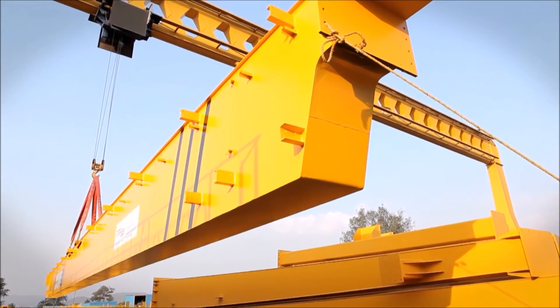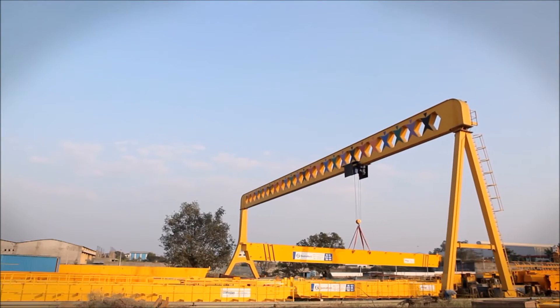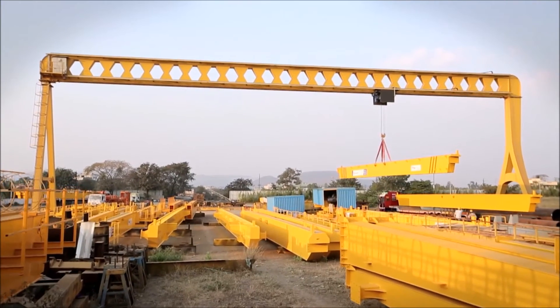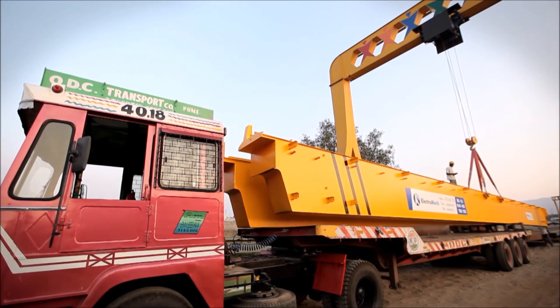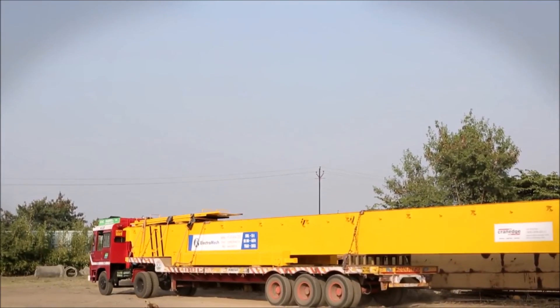The crane girders and components are then loaded onto trailers using a special 43-meter span gantry crane developed by Electromech. Electromech's expertise in multimodal transport logistics facilitates timely delivery of cranes anywhere in the world.